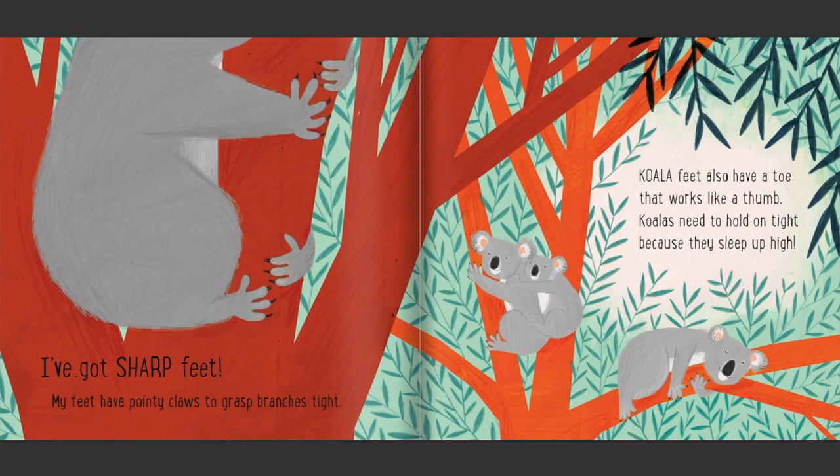I've got sharp feet. My feet have pointy claws to grasp branches tight. Koala feet also have a toe that works like a thumb. Koalas need to hold on tight because they sleep up high.